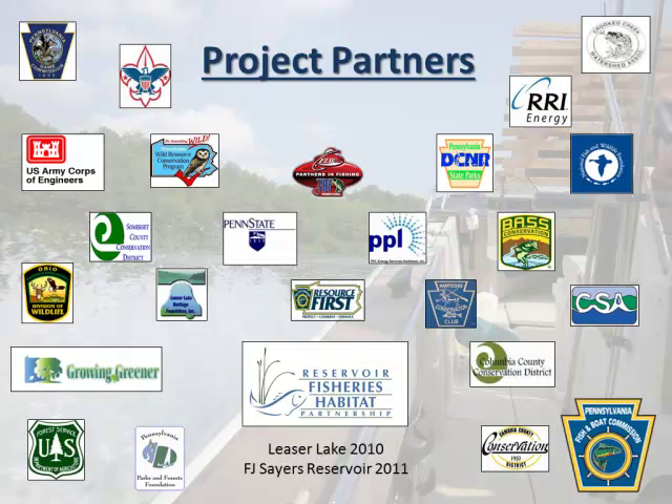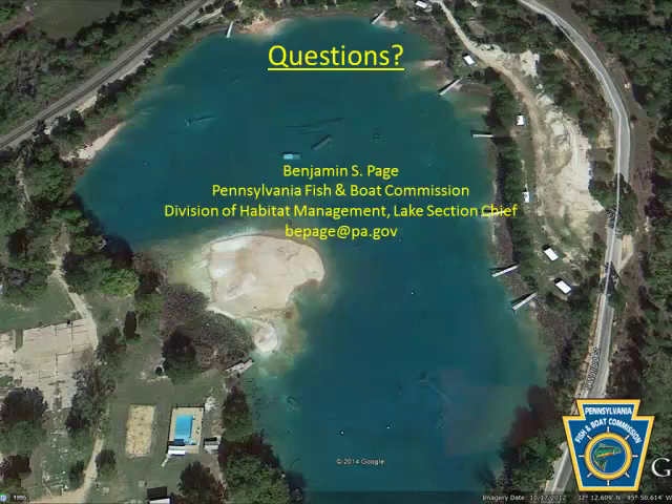As you can see, we have partners all across the board from many different walks of life — some folks who have never fished before to bass anglers who have been fishing since they were five. It's a pretty diverse group. And with that, I'd like to end there.